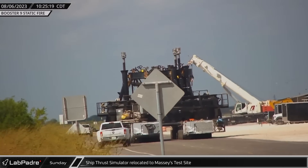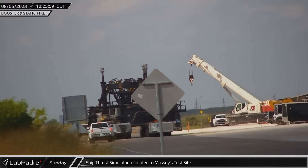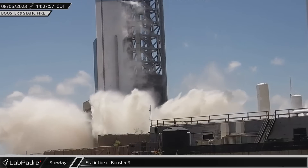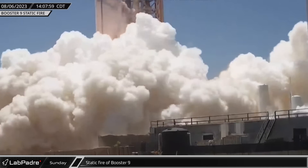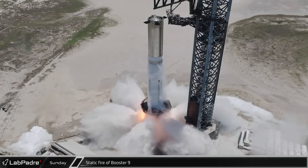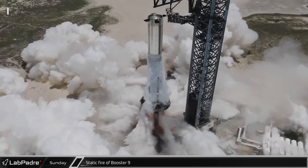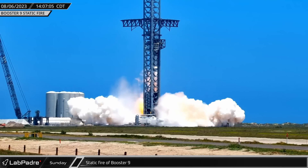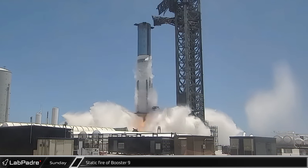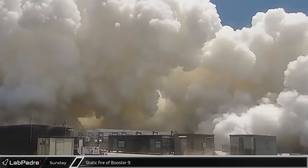While test preparations continued, the thrust simulator stand, which was used to test Ship 28, was returned to Massey's test site. At 2:07 p.m., the countdown timer hit zero. Putting the deluge system to the test for the first time under the fire of Raptors, Booster 9's engines roared to life, burning for 2.74 seconds before an automatic abort was triggered by four of the engines shutting down early.